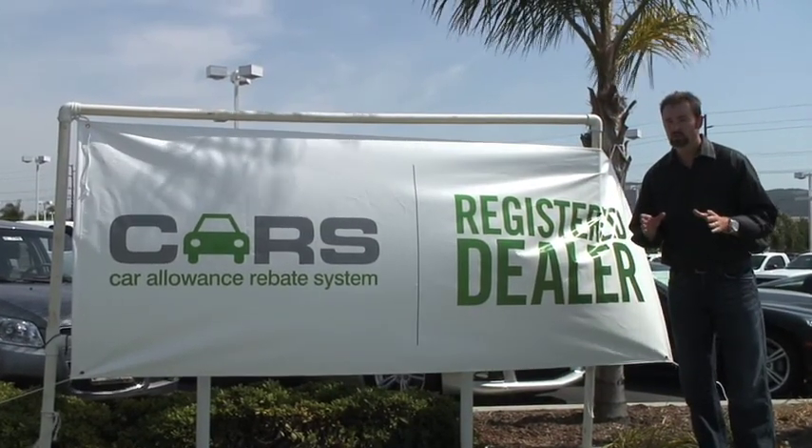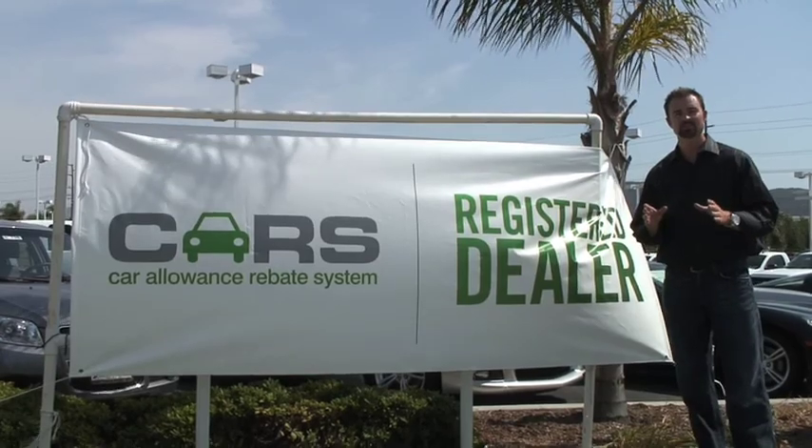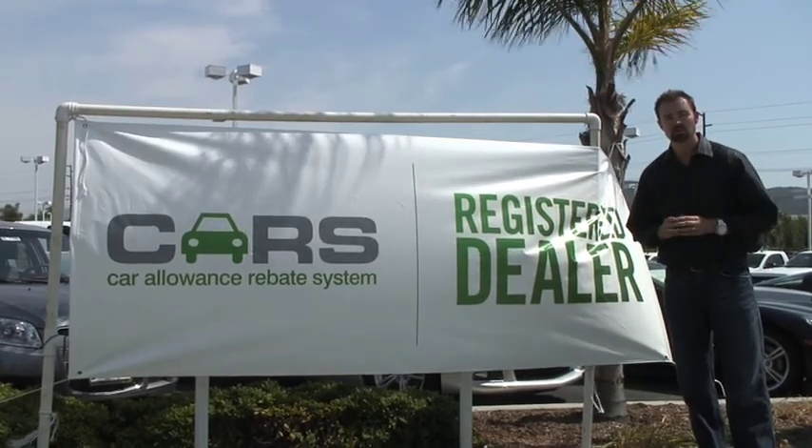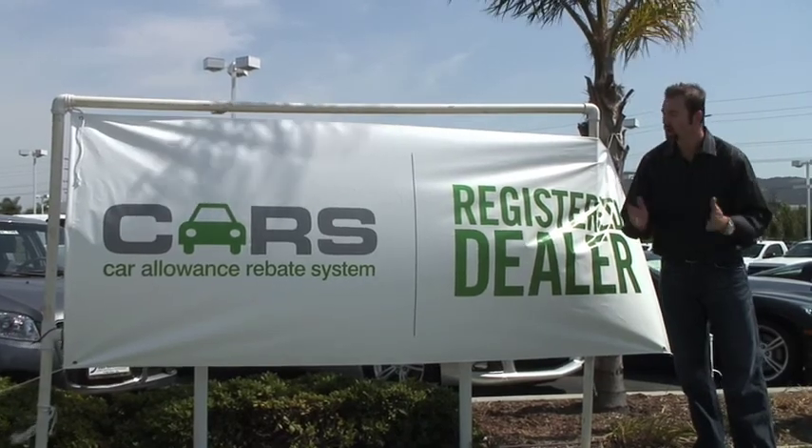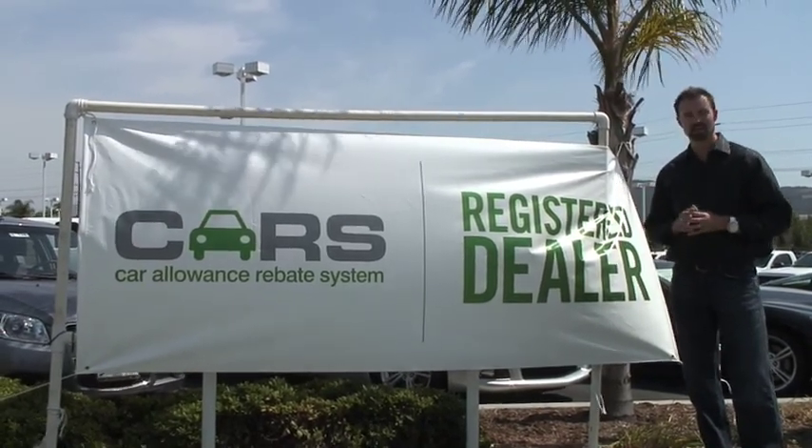So now that you've identified the vehicle you're looking for, it's time to identify the dealership. While out there on the market looking for a vehicle, look for this sign — the Cash for Clunkers or Car Allowance Rebate System Registered Dealer Sign.